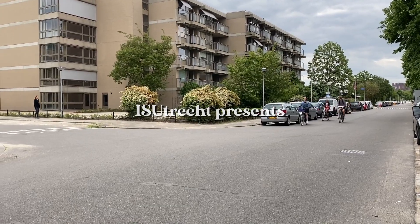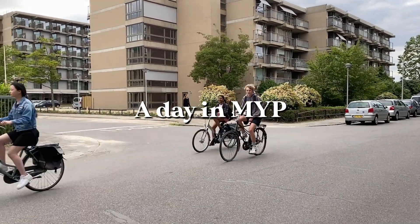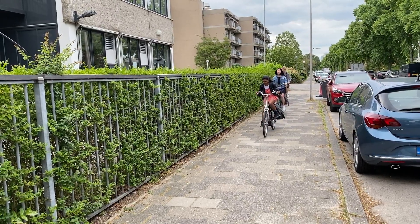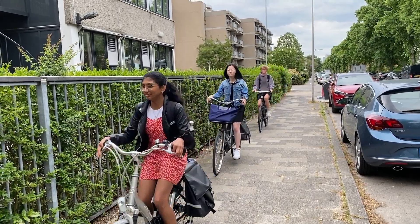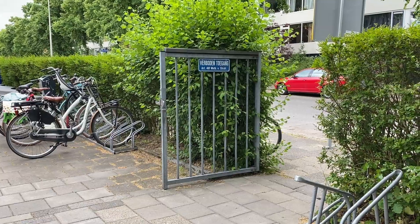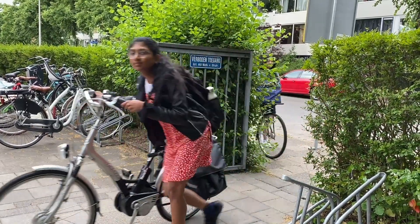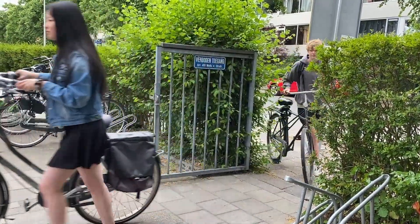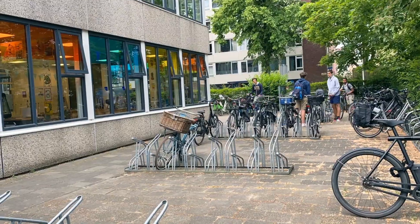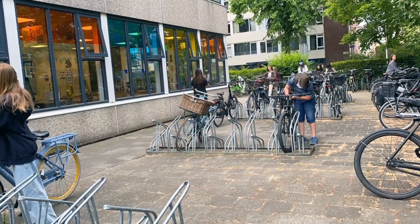This is our home yard today. In the Netherlands, everyone bikes to school and they prefer using their bikes for going everywhere. The majority of the students in our school go to school by bike.